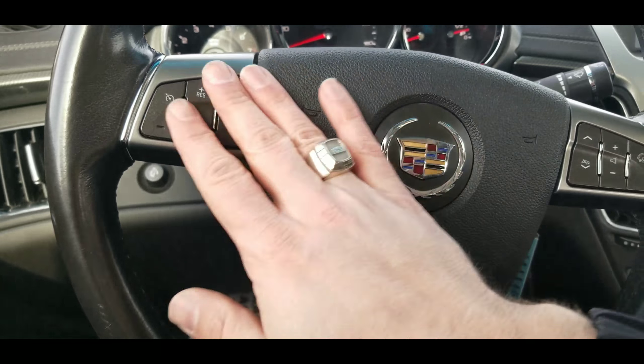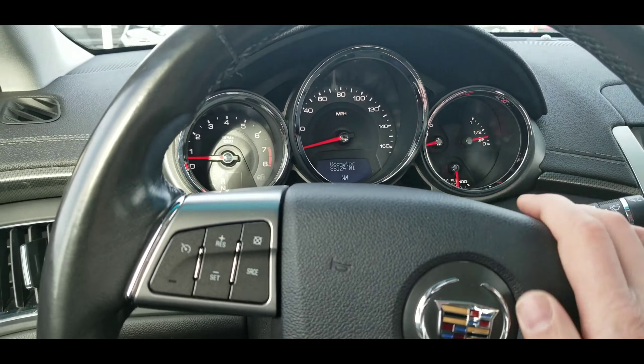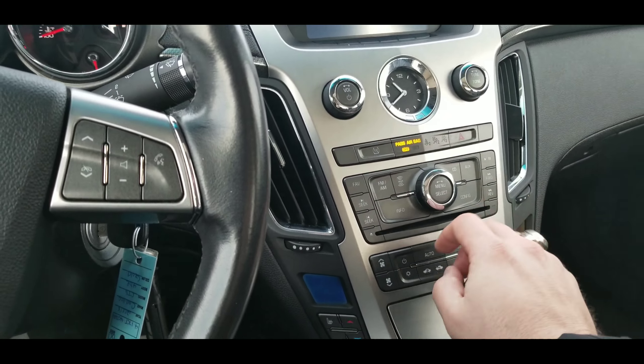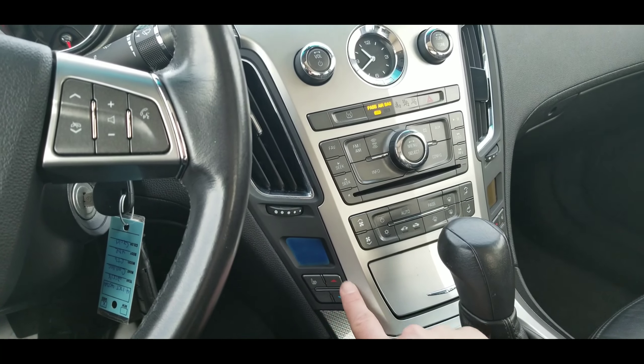Alright, here we are inside. You've got your cruise control, volume controls, and 83,124 miles on it — very nice. Here's your traction control, XM, AM, FM, and CD player.